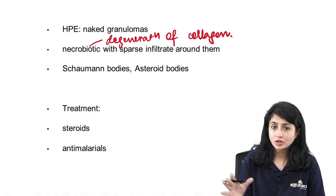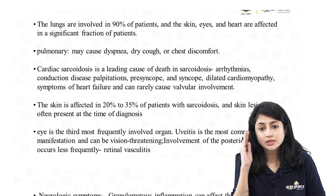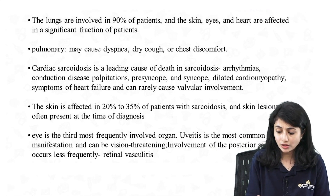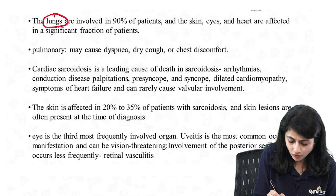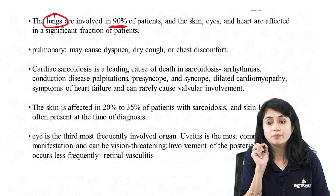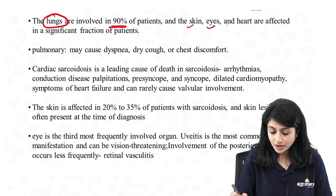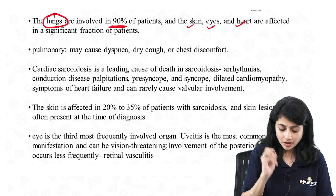Coming to the systemic involvement of sarcoidosis: since it is an integrated question, I will mainly cover important systemic manifestations. The first organ very commonly involved is the lungs — involved in almost 90% of patients. Other organs commonly affected are skin, eyes, and heart.